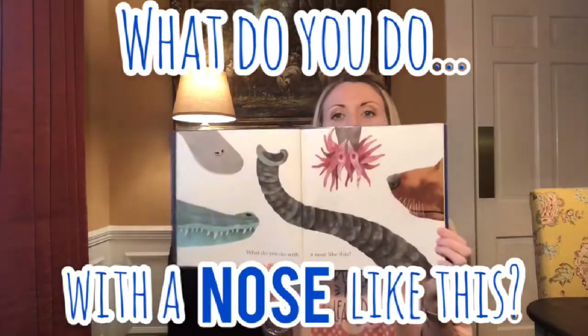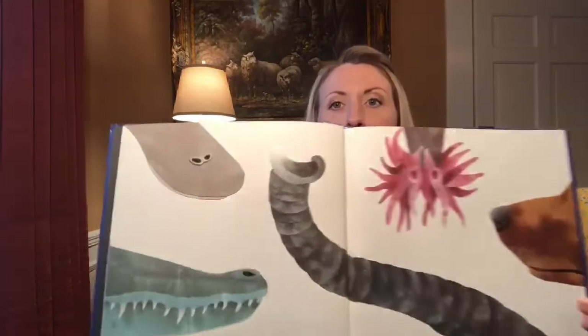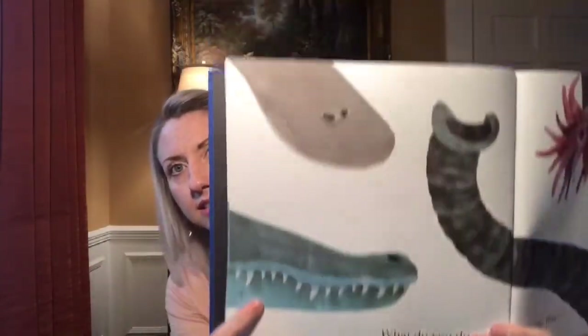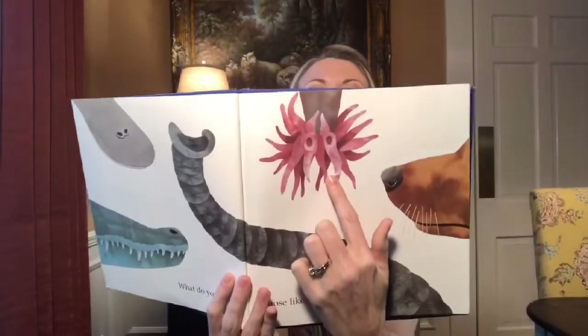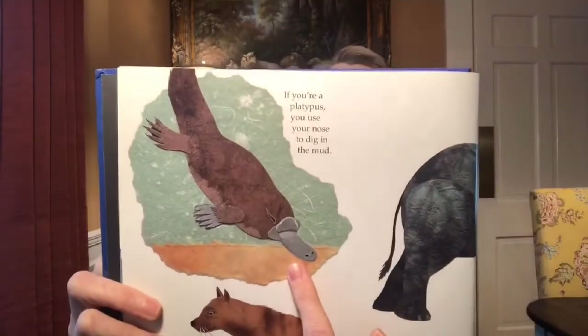What do you do with a nose like this? Wow, look at those different noses! Can you guess what these are? This is one of my favorite books to read in the library with kids because it's so much fun — it's all guessing the different noses and tails and things. So the first one right here — did you guess that right? If you're a platypus, you use your nose to dig in the mud.